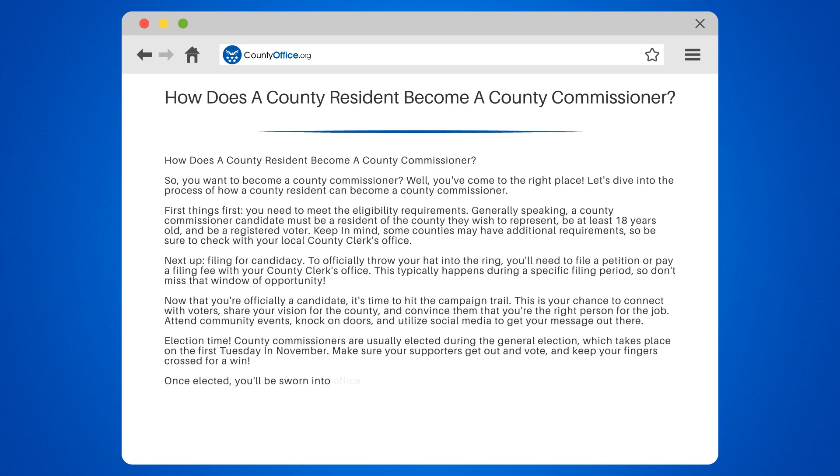Once elected, you'll be sworn into office and officially become a county commissioner. Congratulations! Now it's time to roll up your sleeves and get to work representing the residents of your county.